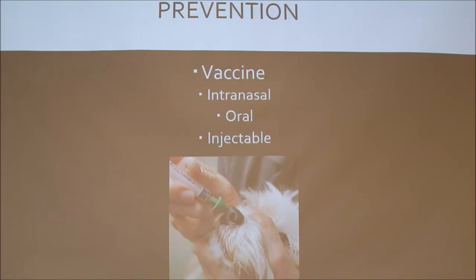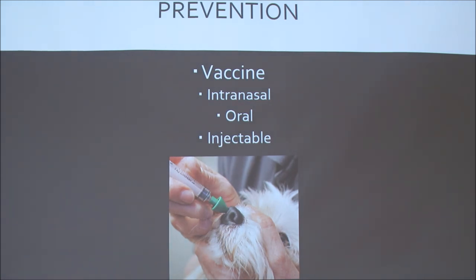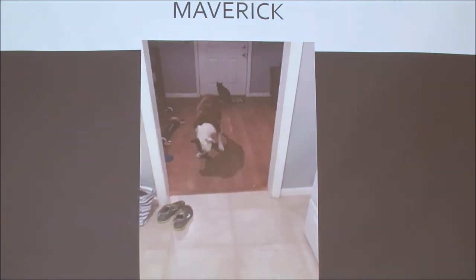Prevention is the vaccine. There are three different types: intranasal, oral, and injectable. The intranasal is where they take the needle off the syringe and inject it into the nose. The oral type is a pill or can also be liquid. I believe Maverick got the oral the last time we went. Here is video of the last time Maverick had it, showing the hacking wet cough.